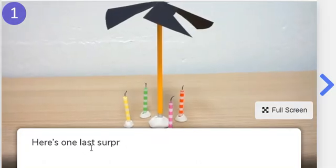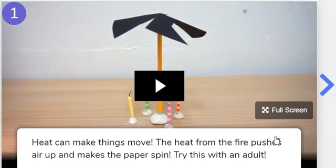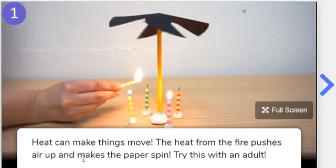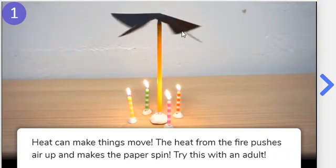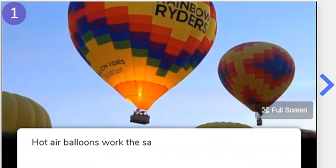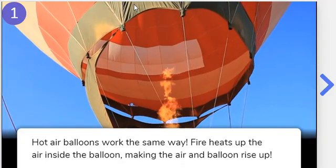And now, the last one. Here's one last surprising thing about heat. What do you think will happen once the candles are lit? Let's watch and see. Heat can make things move. The heat from the fire pushes air up and makes the paper spin — only try this with an adult. So they light the candles, the heat goes up because it pushes the air, and it made the candles spin. Hot air balloons work the same way. Fire heats up the air inside the balloon, and the heat rises from the fire.